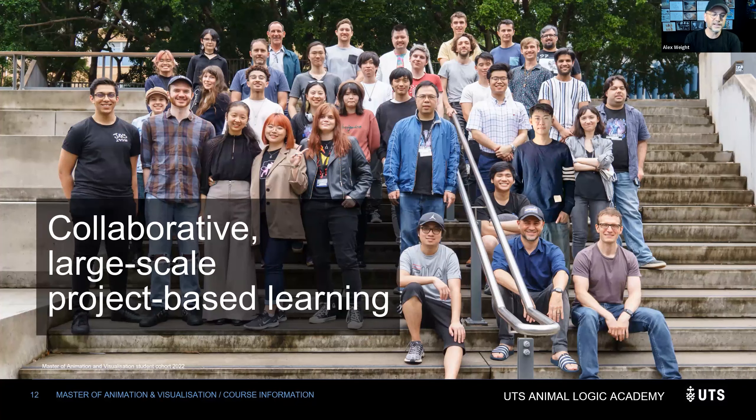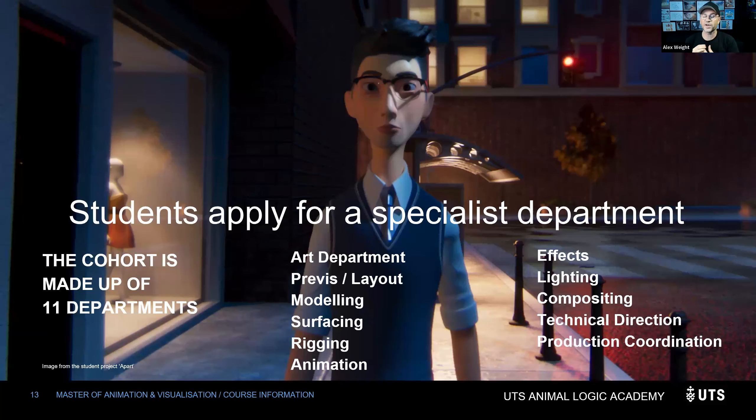We are a collaborative, large-scale, project-based learning college. When you get everyone working together on one project, magic happens — you collaborate, work with others, and specialise to do one thing really well. Our cohort and industry is made up of 11 departments that potential students apply for. We'll go through each one — what they do and what you need to show to apply.